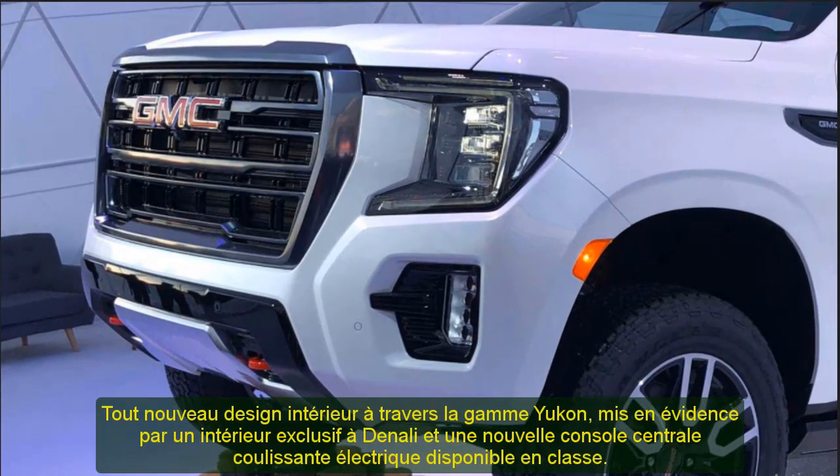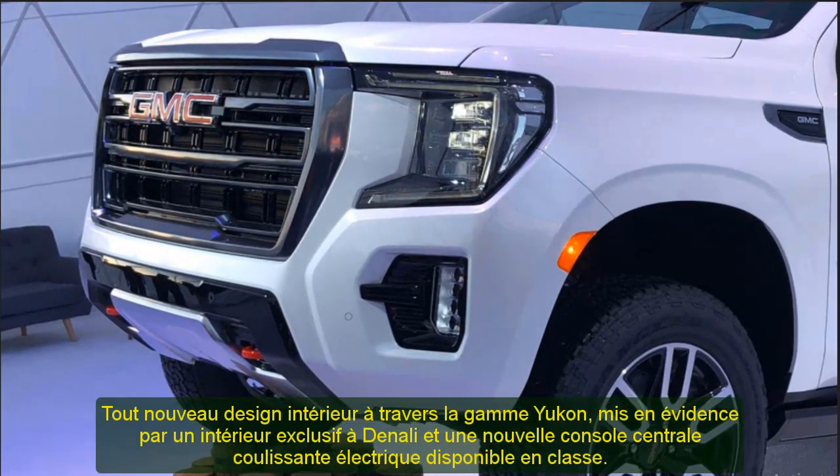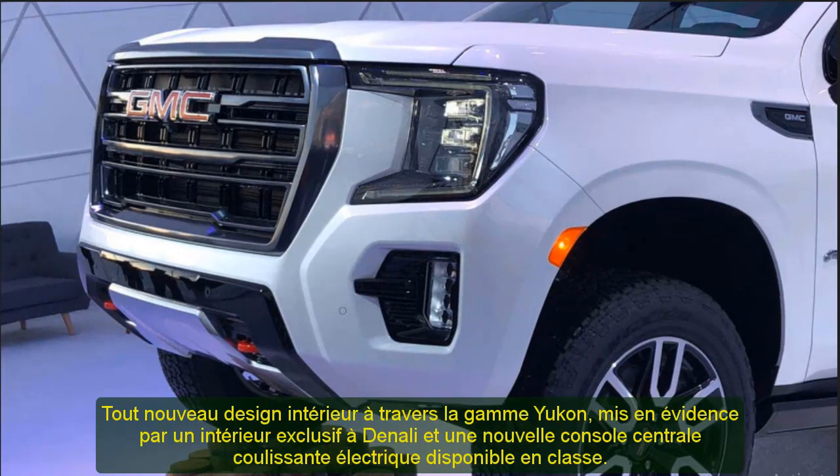All-new available Active Response 4WD system combines technologies including an electronic limited slip differential to continuously monitor road conditions and react to improve traction, handling, and overall control.